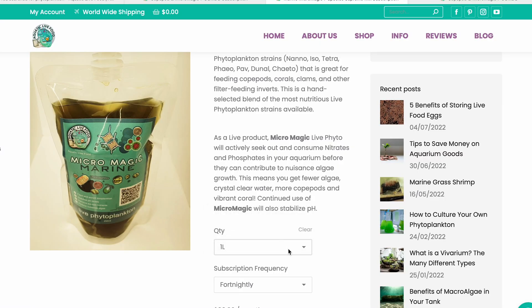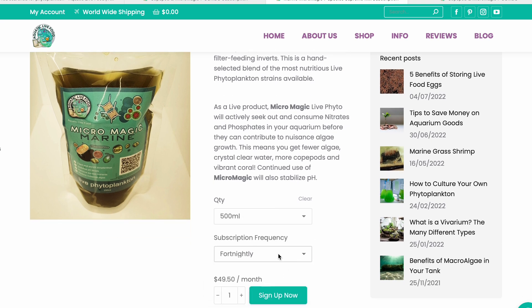If you don't have the time, space, or effort to culture individual strains yourself or run a long-term phytoplankton culture, you can actually buy an amazing subscription service where phytoplankton is delivered directly to your doorstep. All you need to do is select the size and frequency you want it delivered, and you'll get it on a consistent, regular basis.